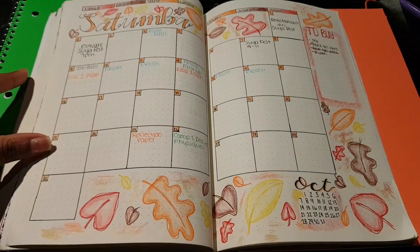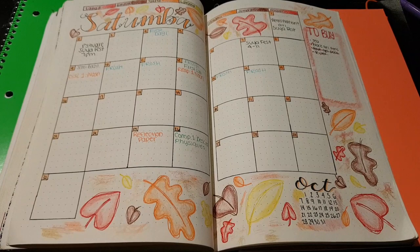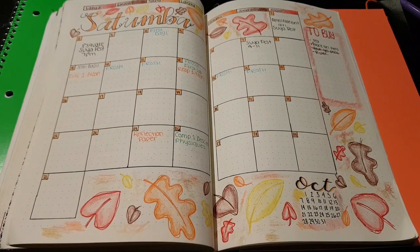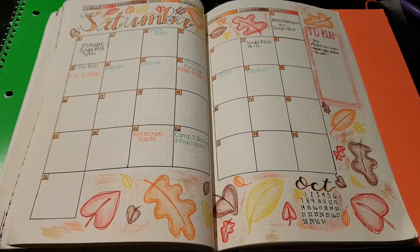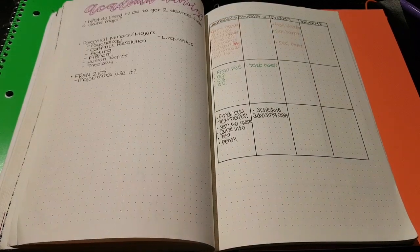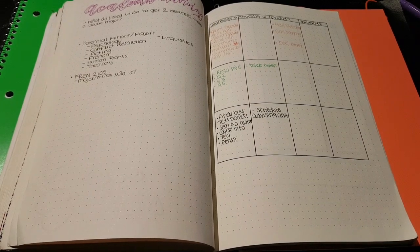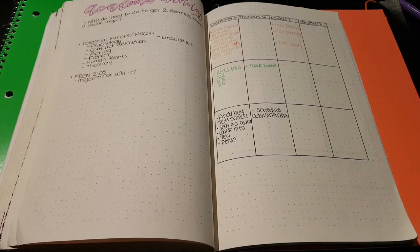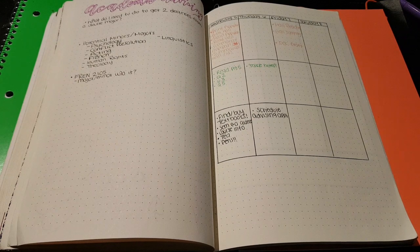Finally, I have my September spread. It is fall themed, and my bullet journal has been up until this point extremely minimalistic, so I don't know how I will carry this theme throughout the month or even if I will. Next I have an academic advising page for when I meet with my academic advisor. Meetings are normally booked one or two months in advance, so I just like to have somewhere I can write things down so I don't forget anything between now and then.